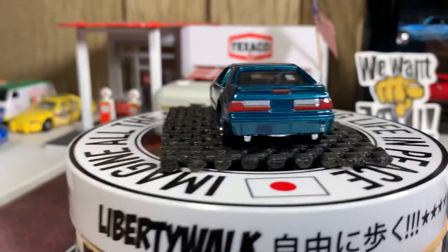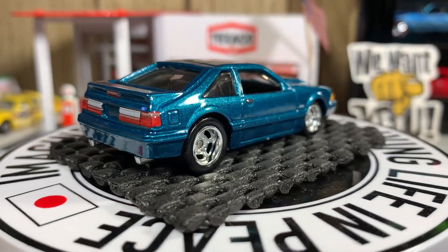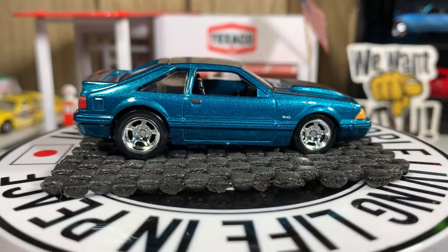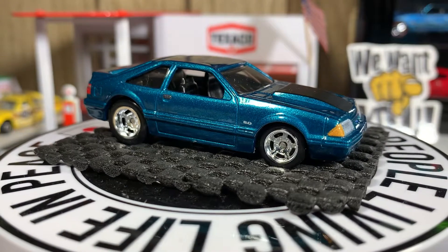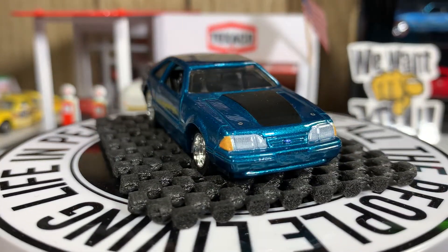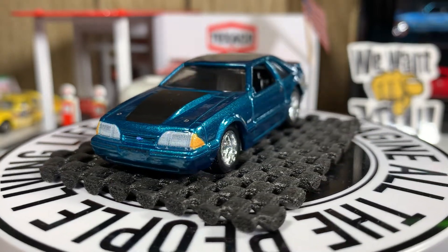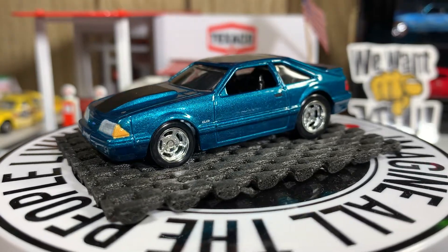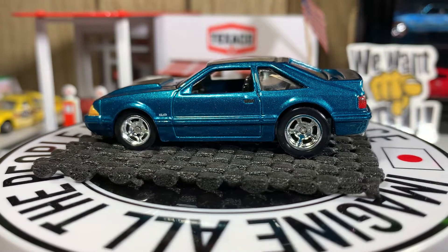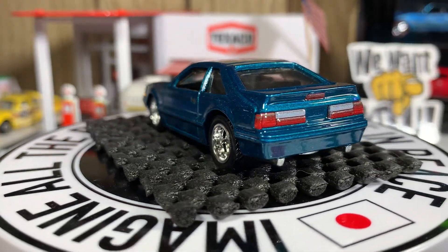Next one is the '92 Ford Mustang square body — yeah, this one's great, absolutely love this casting. Really really nice looking casting, 5.0. I remember a friend of mine had the exact same car but it was a black one and it was just full of horses.